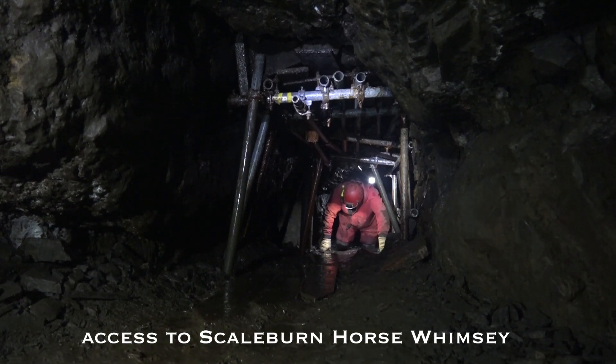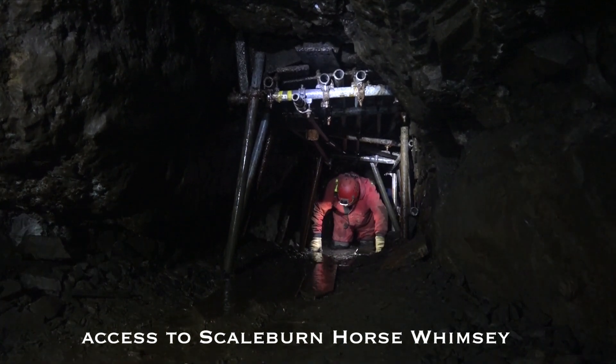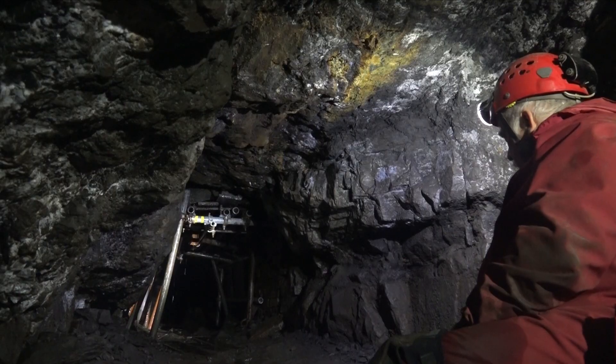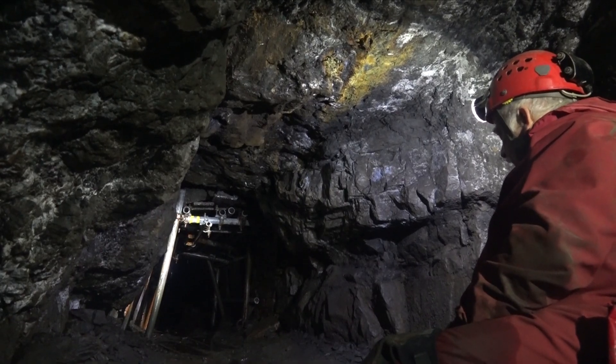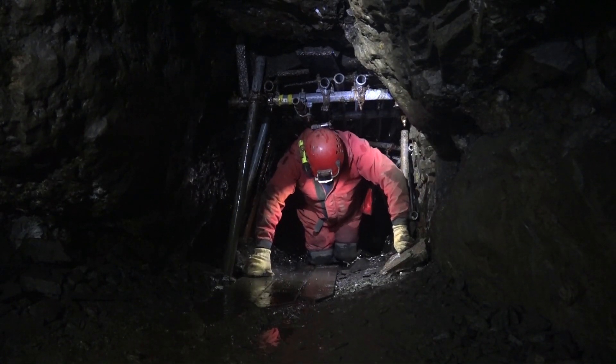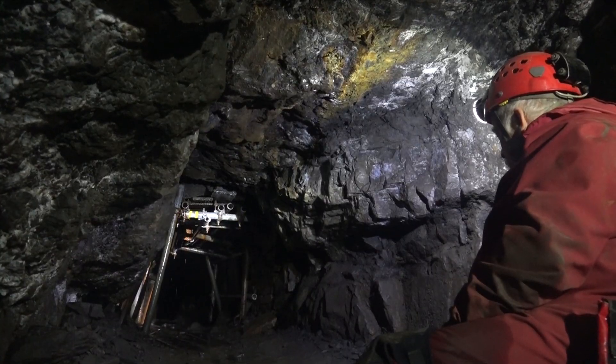The original route into the further reaches of Scale Burn and the horse gin had fallen in many years ago, but modern explorers came in via an ore chute further along and dug through it. The last person out of that shaft was the narrator as it fell in around him. Then a number of years ago a group dug through here, making the horse gin once more accessible.